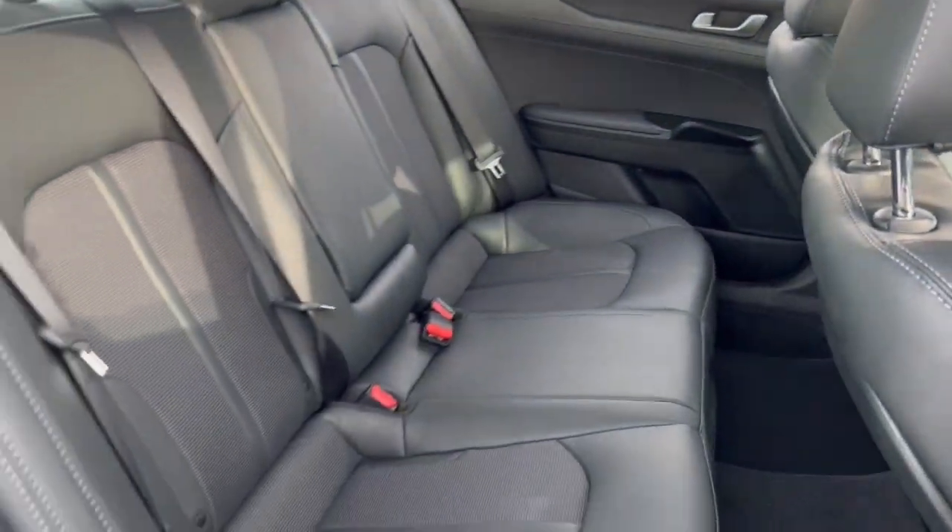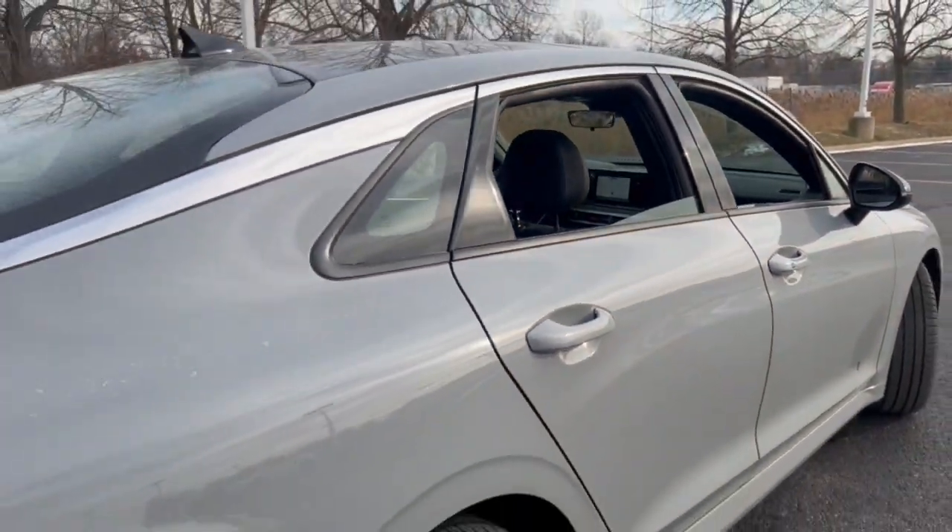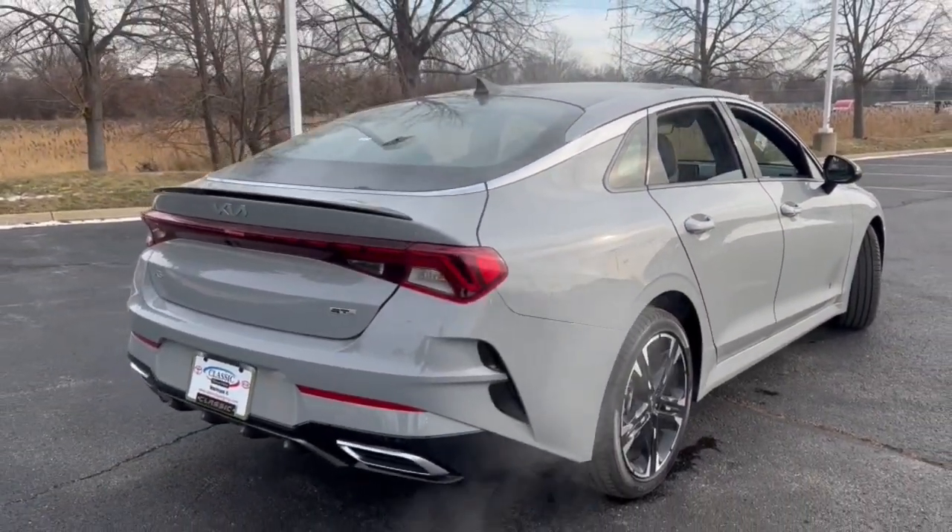These are just some of the great options this vehicle comes with: keyless entry, hands-free liftgate, navigation system, sunroof, heated mirrors.